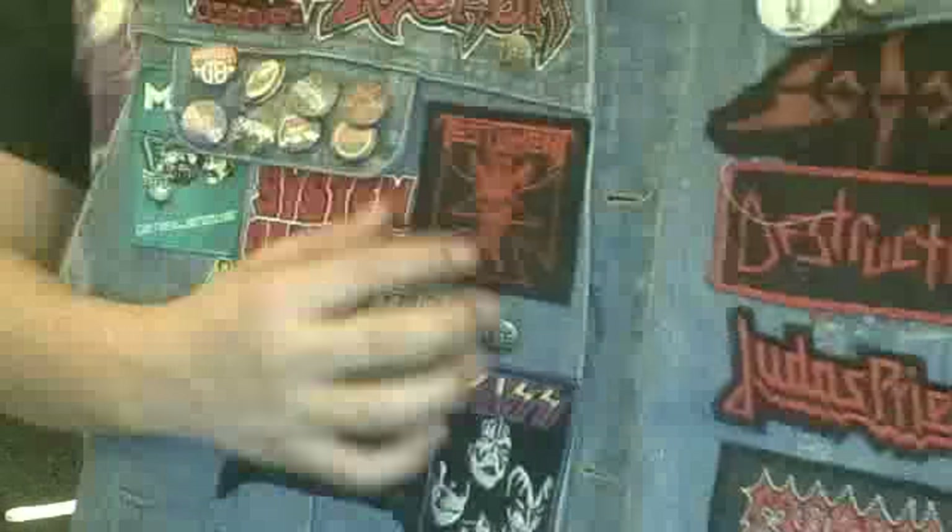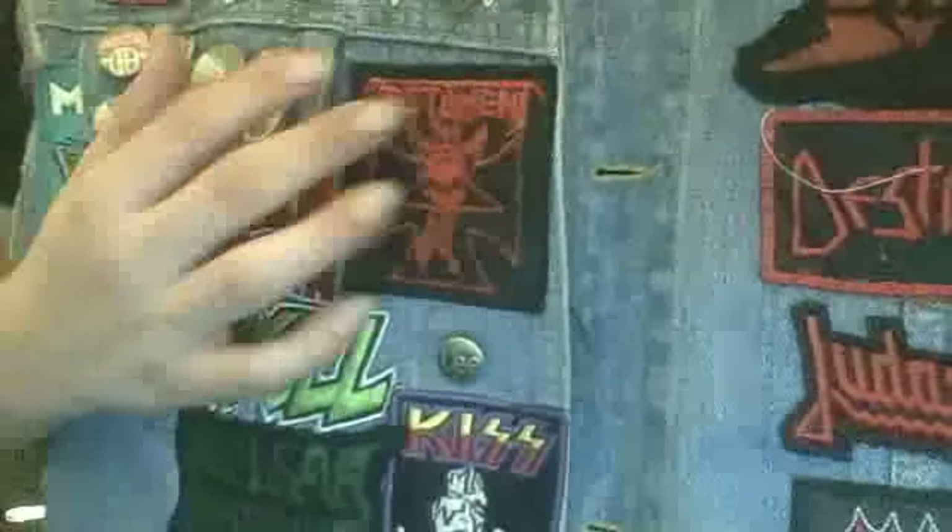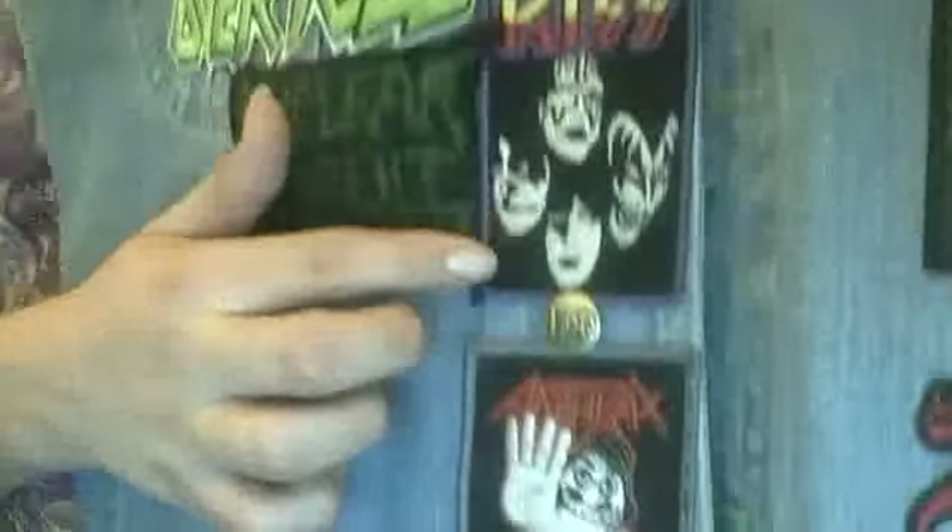I forgot to show you right here — we got Testament The Legacy skull logo, Kiss, Anthrax 'I'm the Man' — one of my favorite songs by the band — Metallica Master of Puppets, and right here we finally have some Norwegian black metal. Of course, the most notorious of all of them: Mayhem. You know, Dead is dead — irony.